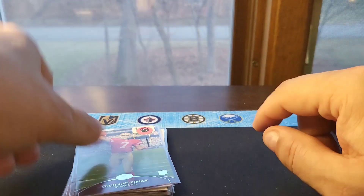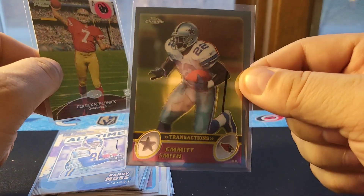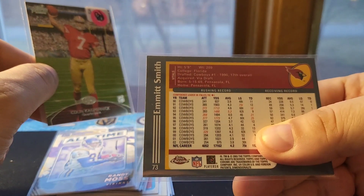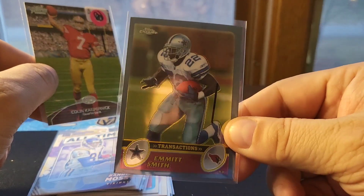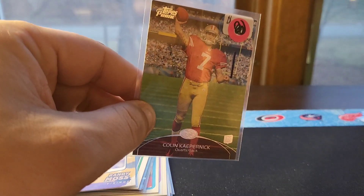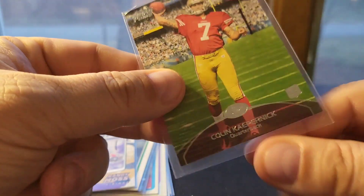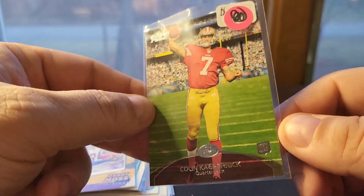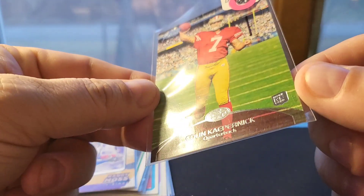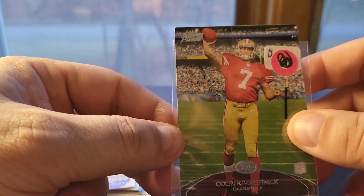I believe Emmitt owns a rushing record that will never be broken since it's not really a running sport anymore, and running backs don't play for 16 years like he did. I think that record is going to stand. I also picked up a Kaepernick rookie card — I think long term Kaepernick has a unique place in NFL history. It's a nice looking card for 75 cents.